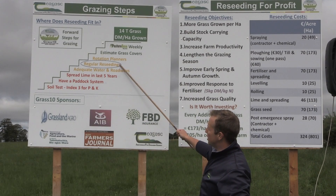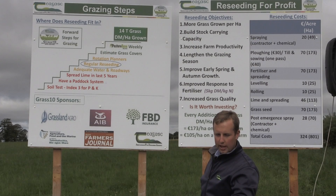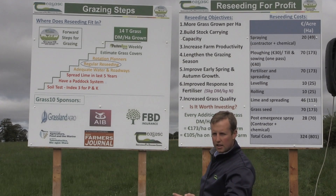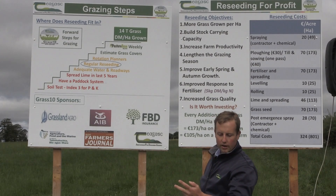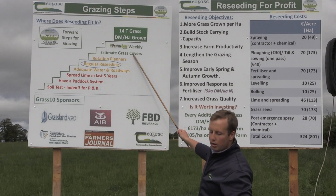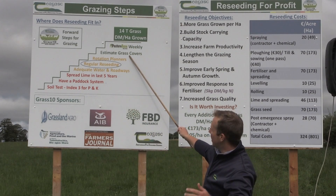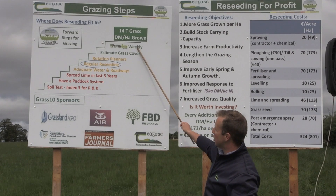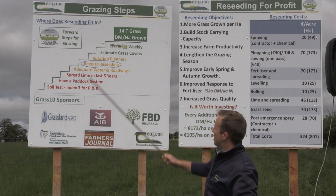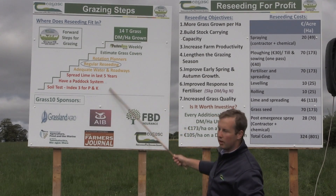Once after re-seeding, to manage that grass right we need to use rotation planners — the spring rotation planner at the start of the year, your 20-day rotation in mid-season grazing, and your autumn rotation planner in the autumn. If we really want to push beyond two tonnes, we should be walking the farm at least once a week, estimating grass covers and using Pasture Base Ireland. Ultimately the goal is to grow 14 tonnes, and re-seeding can help us do that if we do everything right.